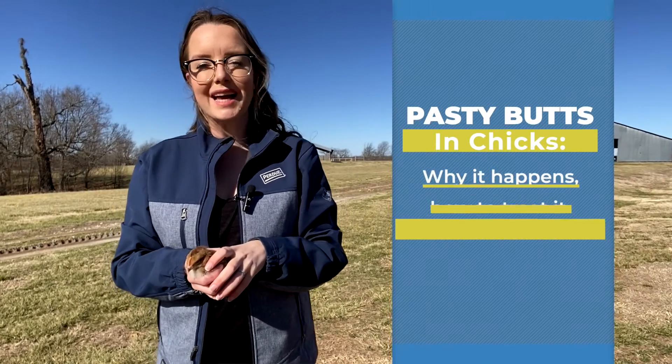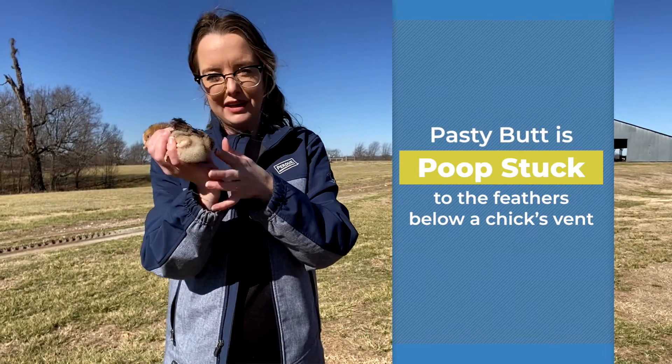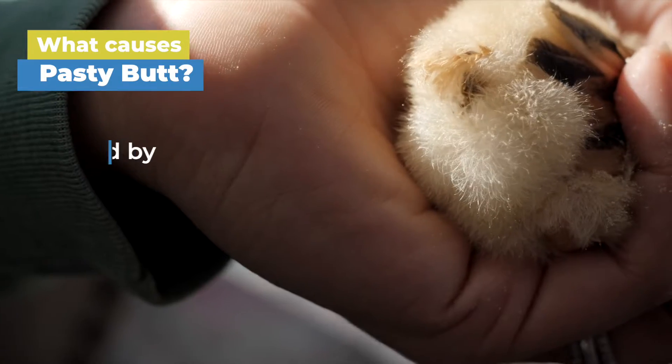Pasty butt in chicks: why it happens, how to treat it, and how to prevent it. You may have noticed poo getting pasted or stuck to the feathers below your chick's vent — this is called, you guessed it, pasty butt. I'm Dr. Michaela and today's video is about the causes, treatment, and prevention of pasty butt.